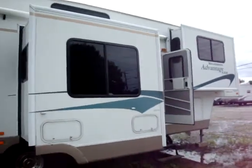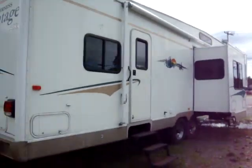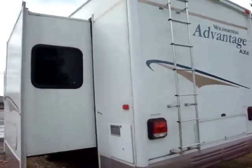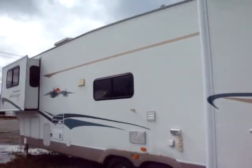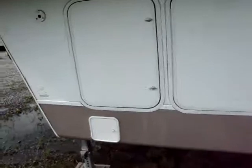This is the one you take cross-country — really take your house with you. I think that's four slide outs. The GVWR on this one is 13,500.